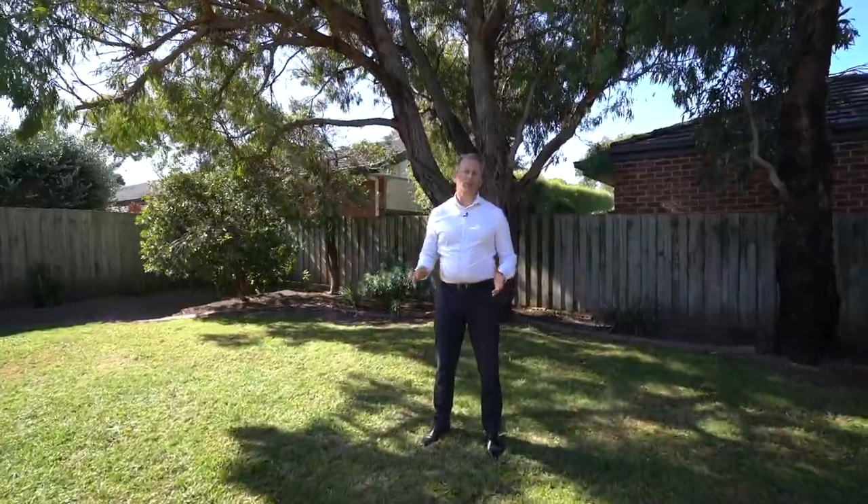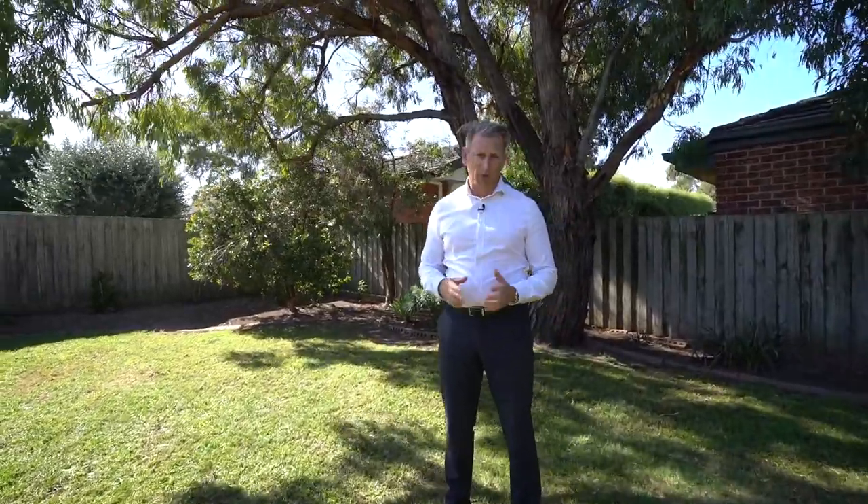This is a really lovely property that I can't wait for you to come and have a look at. But be quick because it will not last. If you'd like to book an inspection, please give me or my team a call anytime, or we'll see you at the open for inspection.